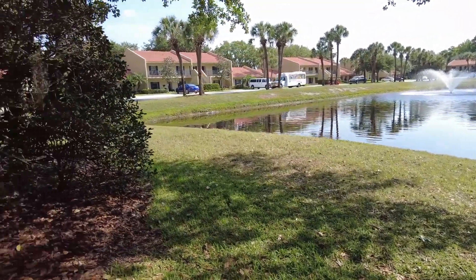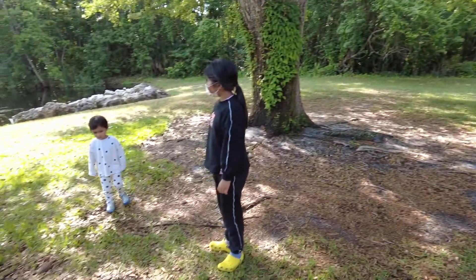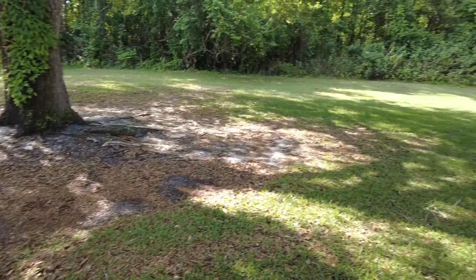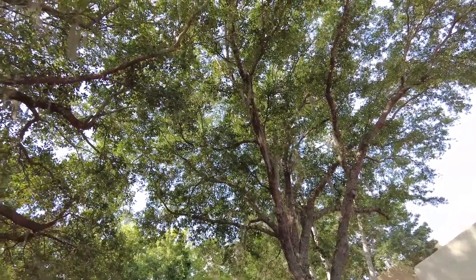Florida is well known for alligators and other animals. I would rather not — he is a bit scared, especially with the kids. I need to be cautious. But anyway, whatever it is, it's very beautiful.